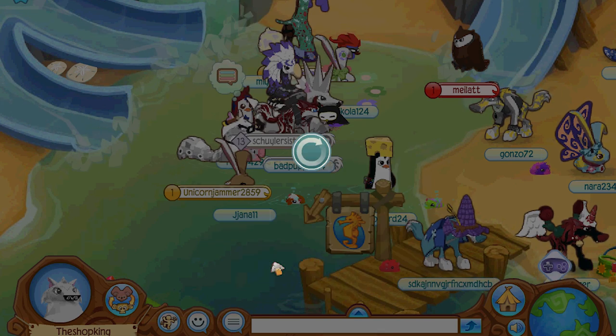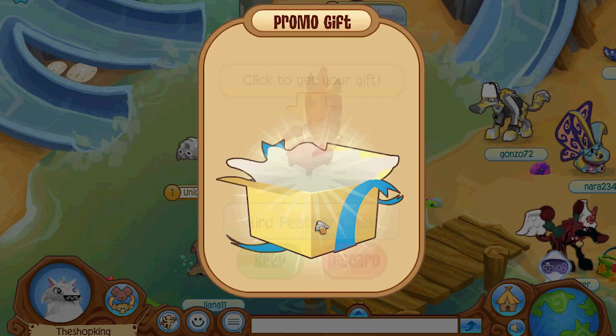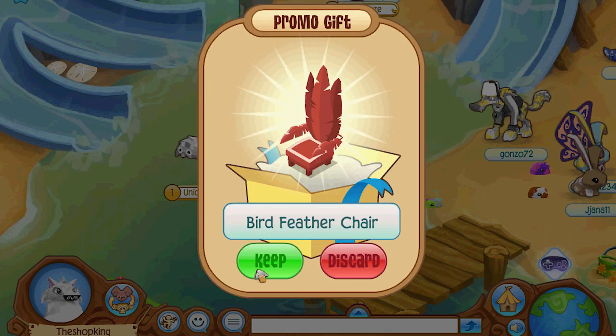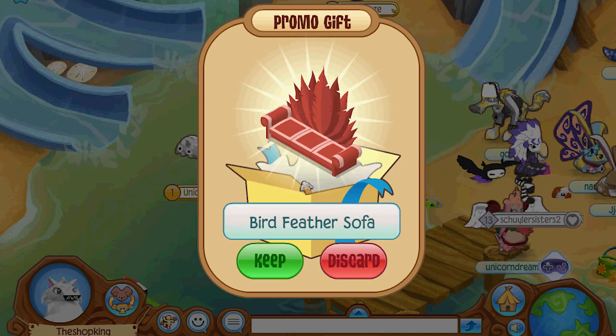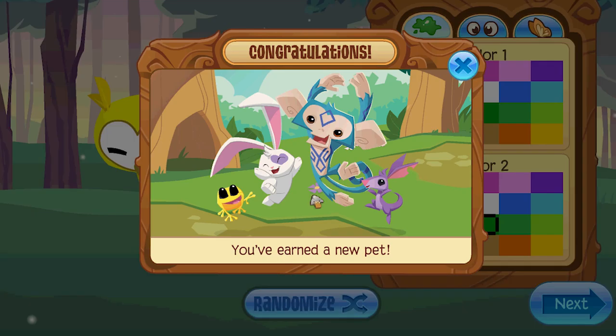I hope you're not allergic to bird feathers because then you're gonna have a big problem. But this dude is for birds only. Yeah, the birds just ripped off someone's feathers. I know, where did these feathers come from?